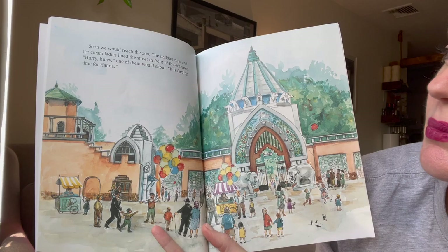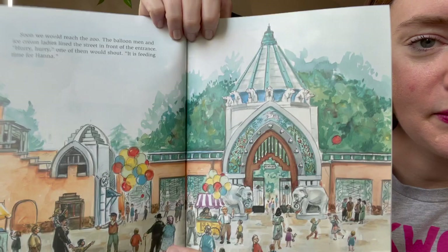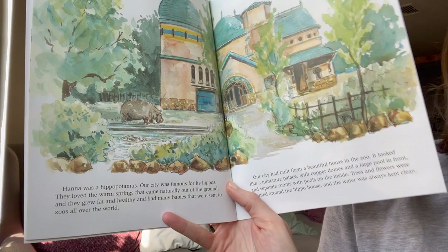Soon we would reach the zoo. The balloon men and ice cream ladies lined the street in front of the entrance. "Hurry, hurry!" one of them would shout. "It is feeding time for Hannah!" Now do you remember who Hannah is? It's not a person — it's an animal. Do you remember what kind? Hannah was a hippopotamus!